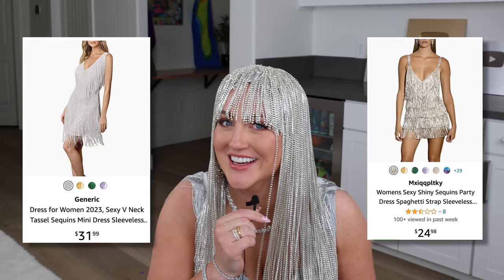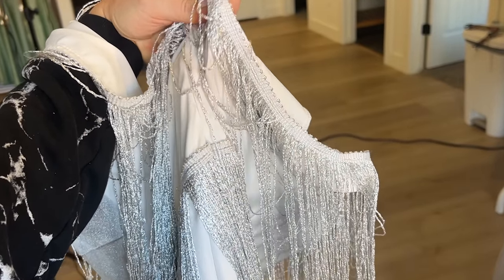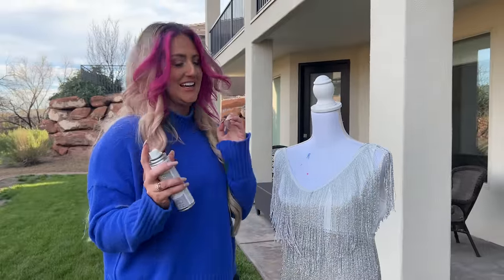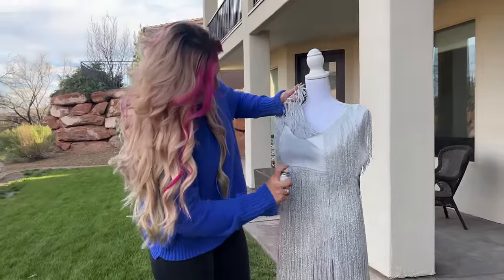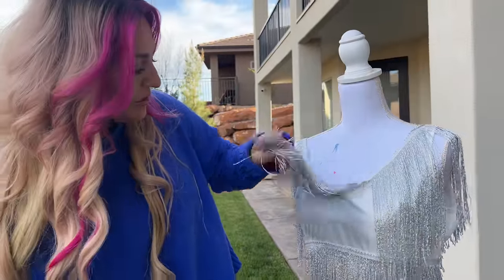Are you ready for this reveal? There are tons of short fringe silver dresses out there, but it really was a challenge to find a long one — at least one that wasn't like $1,500. I went on Temu and found this one for $20 and thought it looked promising. Then it showed up and it was like a literal pillowcase with some silver strings hanging off of it. It was pretty bad. But luckily I did have some silver glitter fabric spray. Time to see if we can salvage this dress. Wait — yeah, that's going to look good if we cover the whole thing.